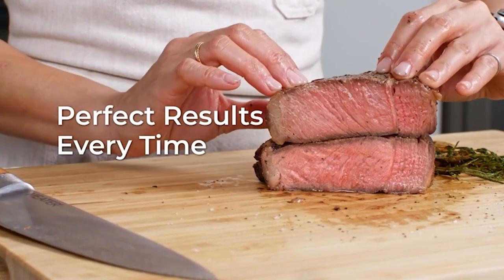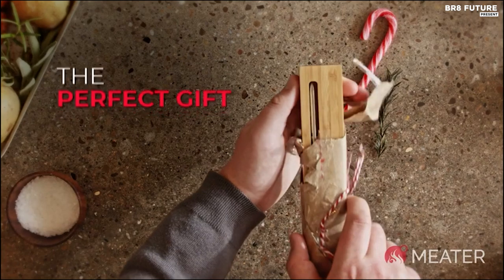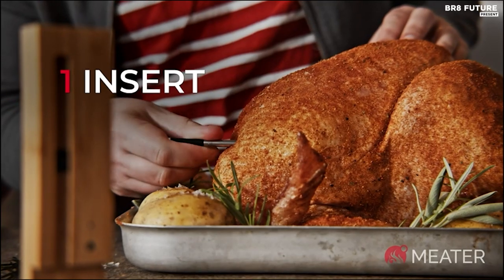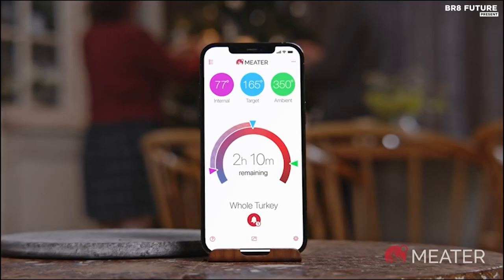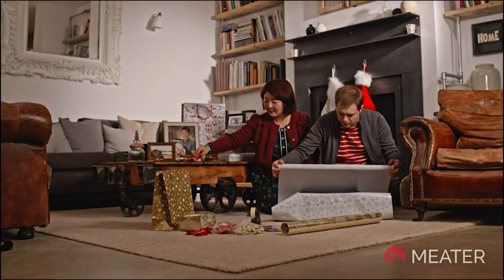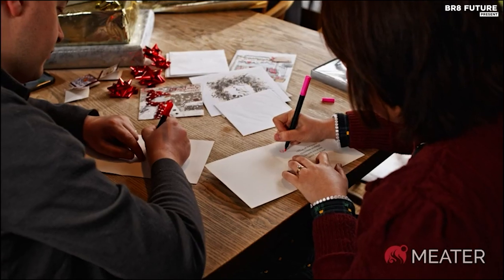Make every cooking session a breeze with the Meter Plus' guided cook system. This intelligent feature offers step-by-step guidance through the cooking process, taking the guesswork out of achieving consistent, restaurant-quality results. Customizable alerts and notifications keep you informed, while the algorithm calculates optimal cooking and resting times, freeing you to enjoy your culinary creations with confidence.